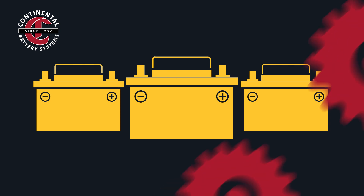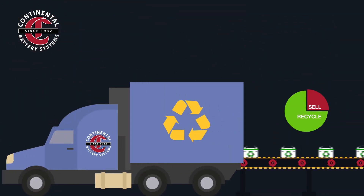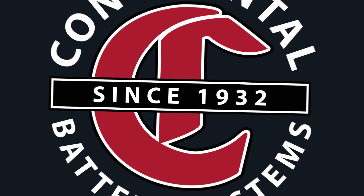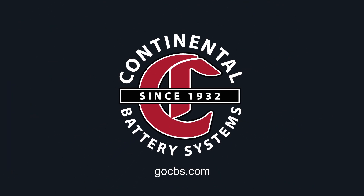At Continental Battery Systems, we've been committed to battery recycling for 90 years. And today, we recycle more batteries than we sell. Visit our website to find a battery recycling location near you. Continental Battery Systems, the single source solution.